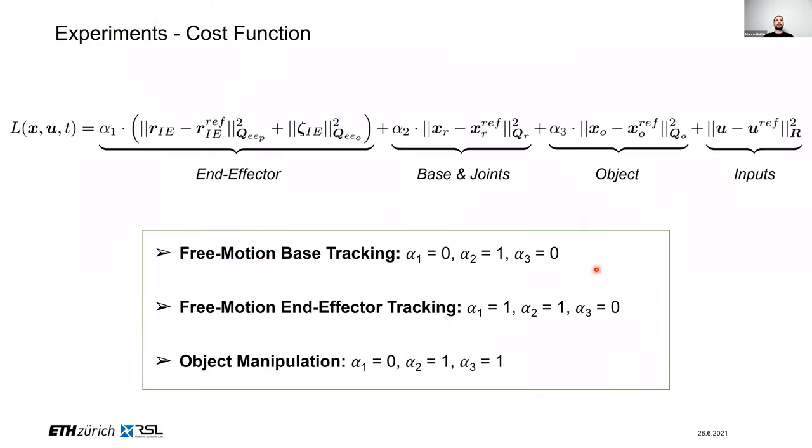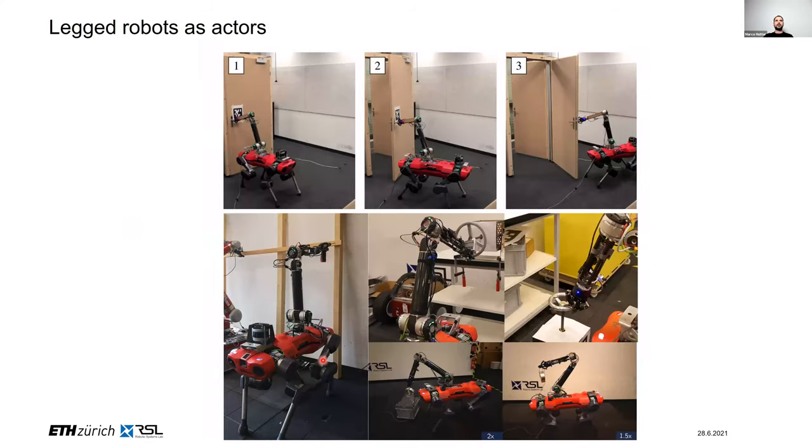For the experimental part, we first define the right cost function. We use a cost function combining terms for end-effector reference motions — position and rotation — and the same for the base and joints, plus terms for object interaction. Depending on the desired behavior — free-motion end-effector tracking versus object manipulation — we change the weighting factors of these individual contributions. This single cost function serves all the experiments in this work.